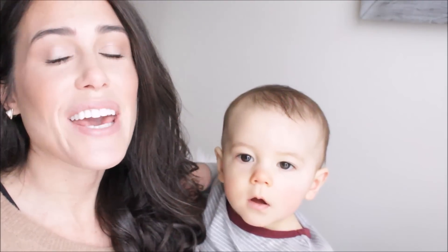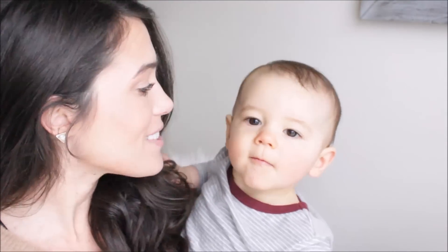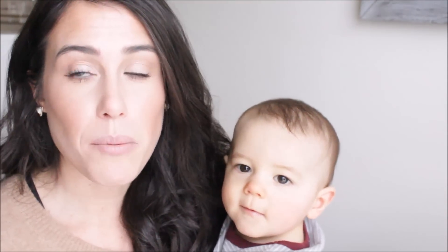Hey everybody! I am here with a get ready with me today and yes I got a little Eli with me — I wanted to film this intro. He always says 'mama' as if it's a question, it's really funny.